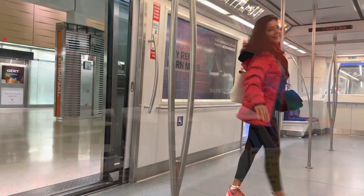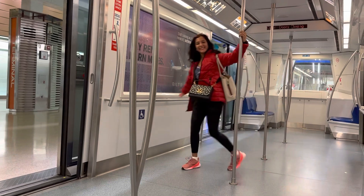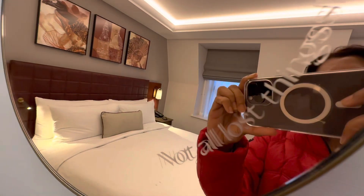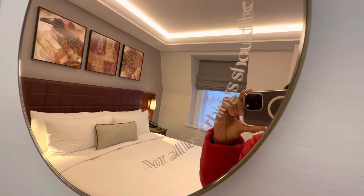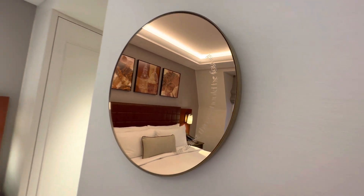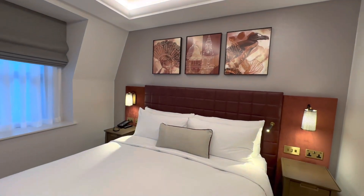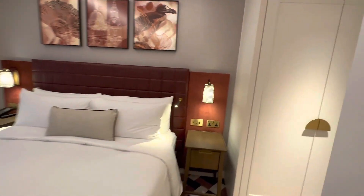Hello everyone, welcome to my channel Tanu Stylies. We're going on a trip to London, celebrating Christmas in London! I stayed at this beautiful hotel by Hilton called The Lost Property, located at St. Paul's in London — very conveniently located. Let's check out what the room and the lobby of the hotel looks like.